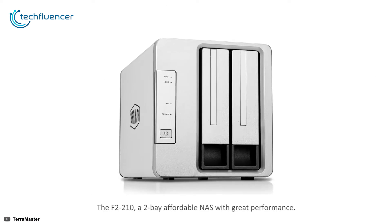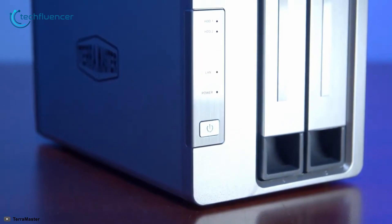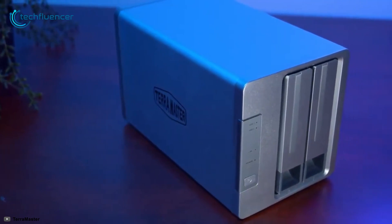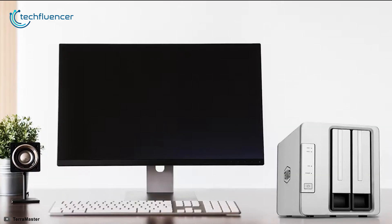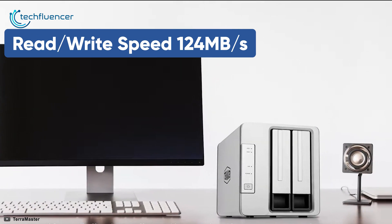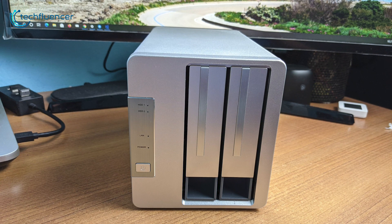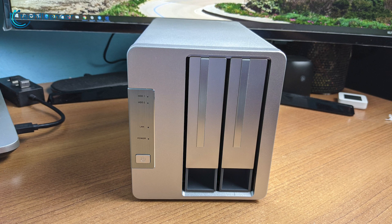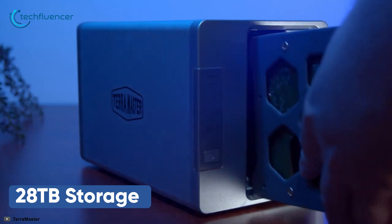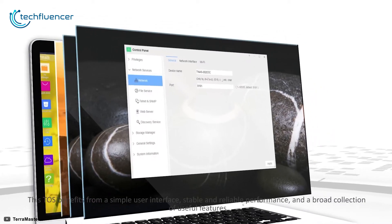Starting at number five, we have the TerraMaster F2-210, an excellent value-for-money option in the NAS drive world. It's well made, easy to set up and use, runs quietly and efficiently. It is equipped with a quad-core processor, 1GB of memory, and a read-write speed reaching 124MB/s, suitable for applications ranging from home multimedia entertainment to small office and home office settings. It comes with two bays for SATA drives supporting up to 28TB of storage.